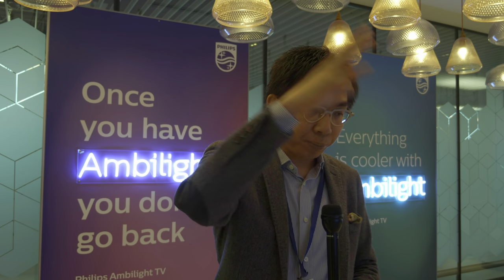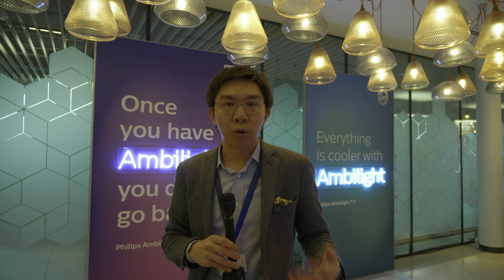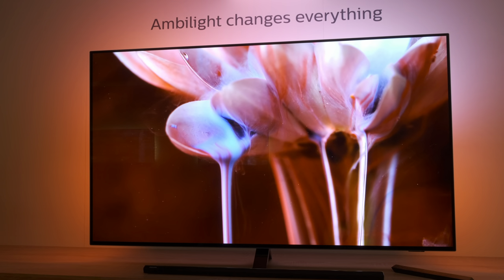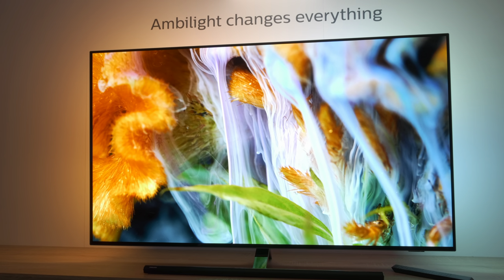One big news that came out from CES was filmmaker mode. When I attended the Ultra HD Alliance press conference, TP Vision Philips was listed as one of the supporters. From what Philips TV told me today, it will be coming — they are fully supportive of the movement — but it will only be from 2021. They're looking at options to implement filmmaker mode on 2020 models, but it will be later in the year and may be possible through a firmware update, though the decision has not been made yet.